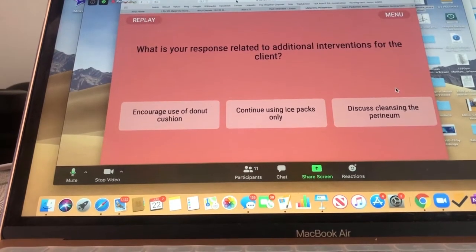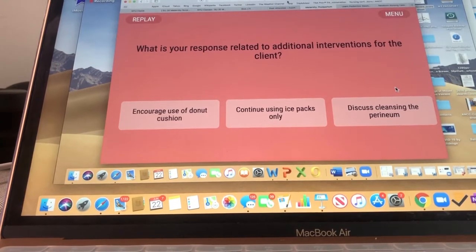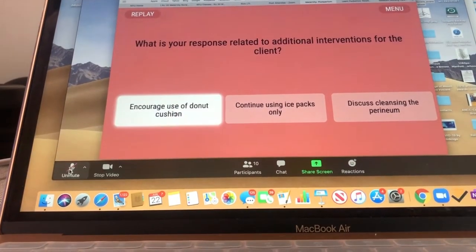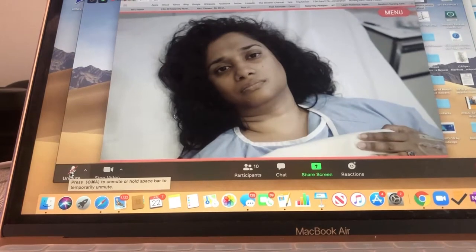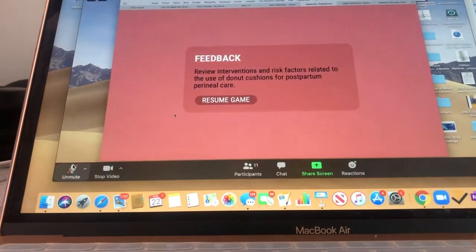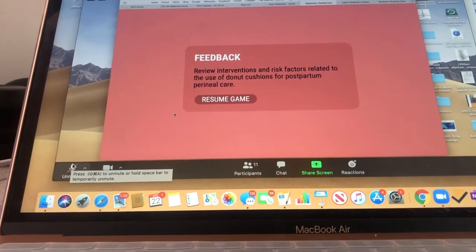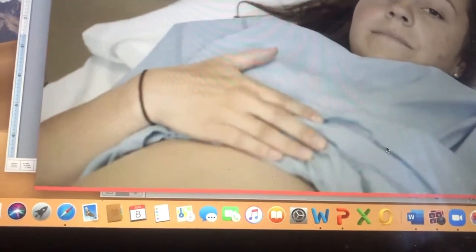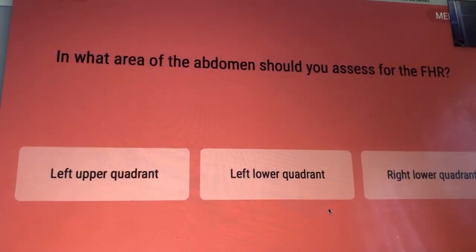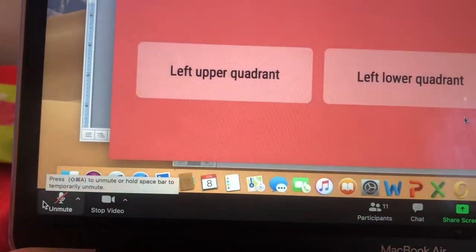What is your response related to additional interventions for the client? I would say encourage use of a donut cushion. How will this help? I read that donut cushions are not good — or actually maybe they are. The baby's head is engaged, so based on the assessment, where would you assess for the fetal heart rate?